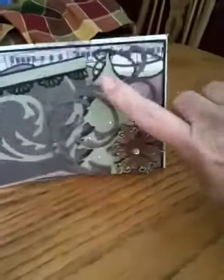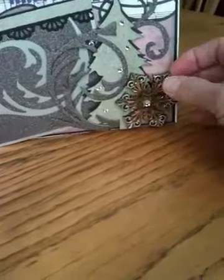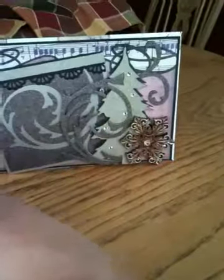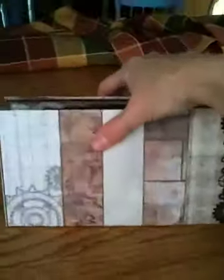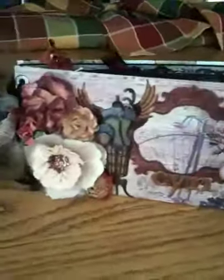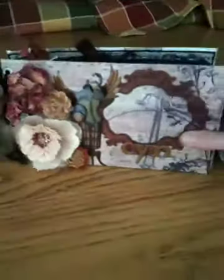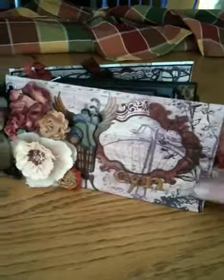Very cool, and then look at this — she incorporated a tree with like an ornament-looking metal piece, but it's so cool. Some of you guys, I don't know where you come up with these ideas — they're just awesome. Anyway, so that's the back. I promised her I would show it when I started doing videos, and this is my mini album from Belinda Akers. Isn't it gorgeous?